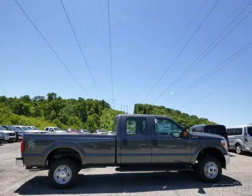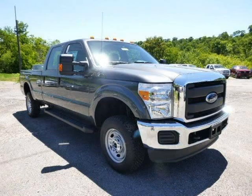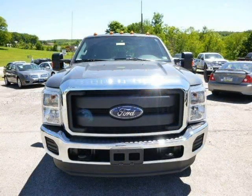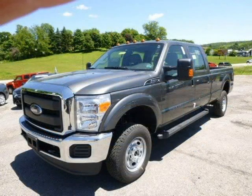This 2015 Ford F-250 is located in Zelenopel, Pennsylvania and has 3 miles on it. This Ford F-250 has a beautiful magnetic metallic exterior paint color which is complemented by a steel interior color. For more information on this great Ford F-250, please click the link below.